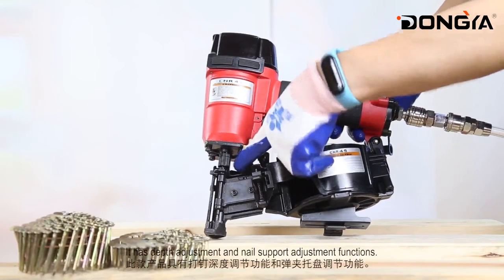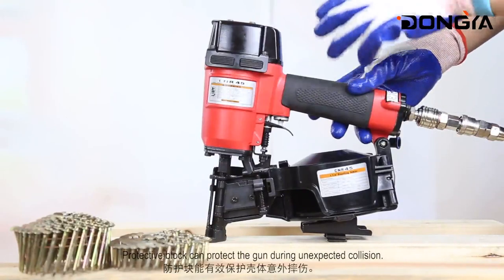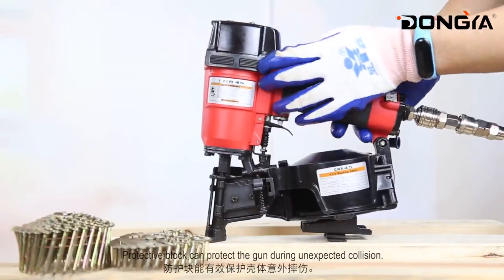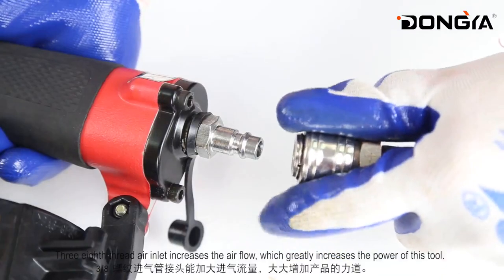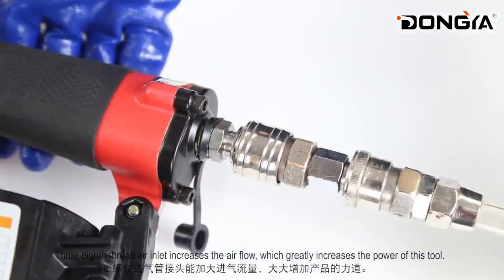It has depth adjustment and nail support adjustment functions. A protective block can protect the gun during unexpected collision. The 3/8 thread air inlet increases the airflow, which greatly increases the power of this tool.